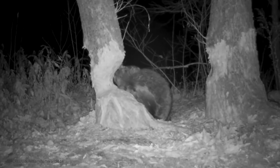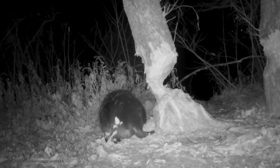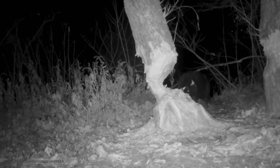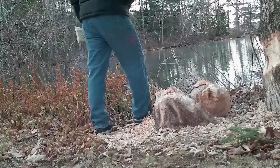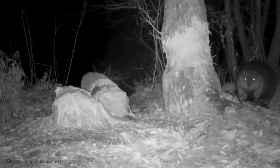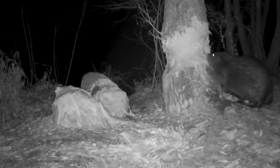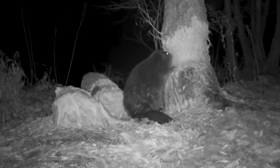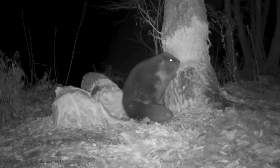This beaver gnaws at the wood in various places and periodically listens for any cracking. When the beaver hears that the tree is about to fall, it quickly flees to a safe place. The man who left the camera was surprised in the morning when he saw the fallen tree. It's hard to believe that in just two or three nights, one small animal can gnaw through a large trunk. The next night, the beaver began to work on the neighboring tree. Therefore, in some areas, efforts are made to trap these animals to prevent them from destroying plantings.